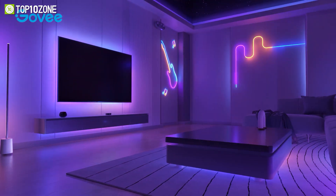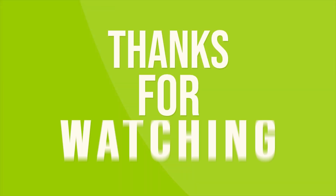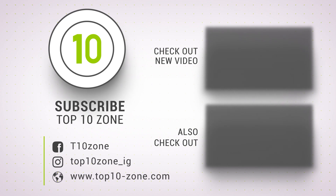That was the list of the top 10 innovative tech launched at CES 2023. Thanks for watching. Like, comment, and share with your friends if you found this video helpful, and don't forget to subscribe to our channel for more videos like this.